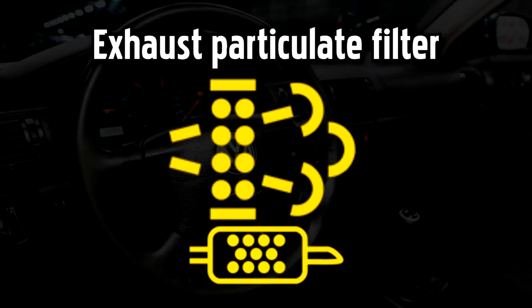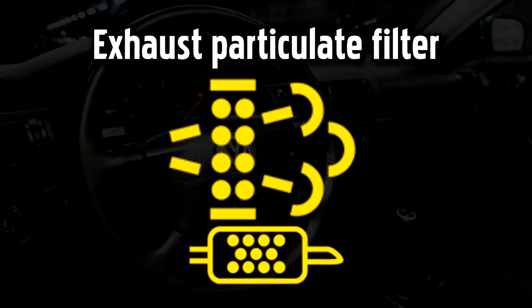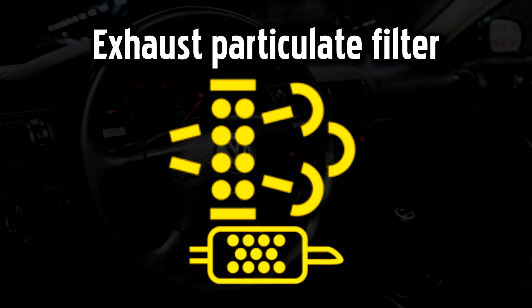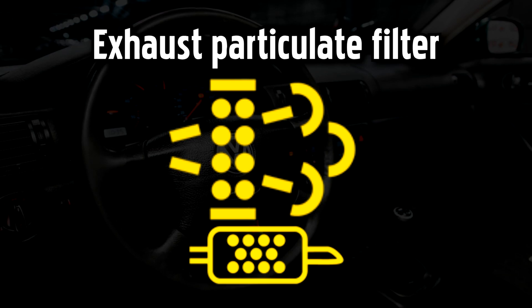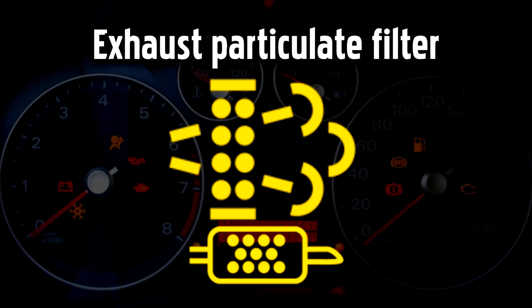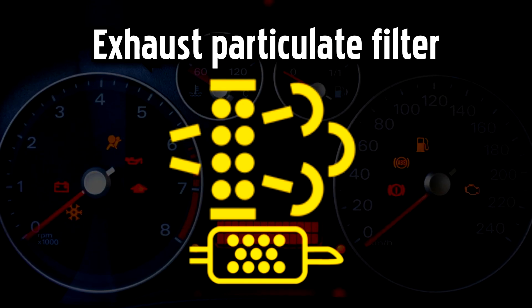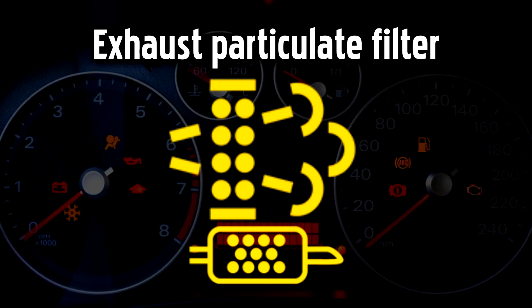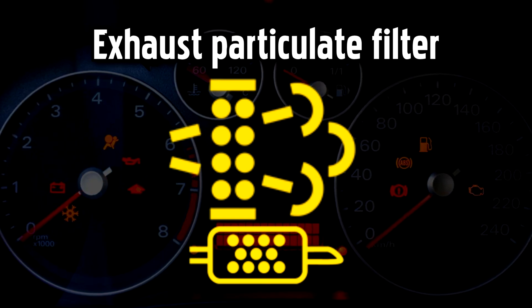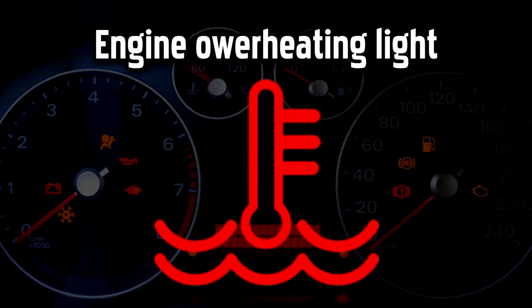Exhaust Particulate Filter Warning Light. If you have a diesel Mercedes-Benz, this light will come on if there is a problem with the exhaust particulate filter, which removes harmful soot from the exhaust gases to reduce emissions. It could indicate that the filter has become blocked with soot. As well as releasing a plume of toxic black smoke every time you press the accelerator, driving with a blocked filter could cause more serious damage to your car.